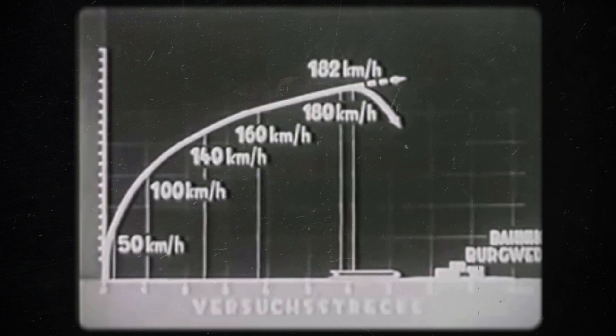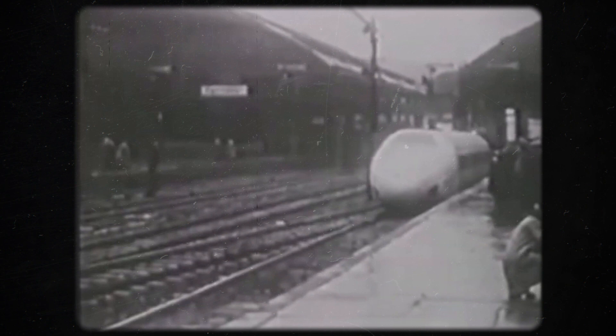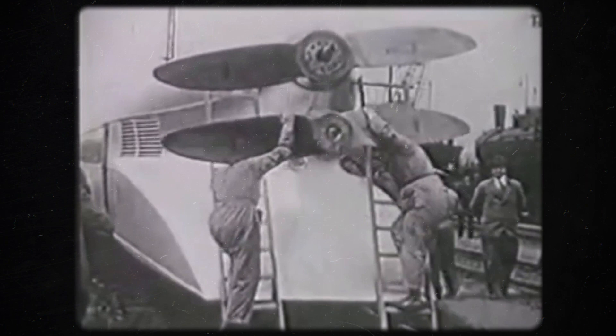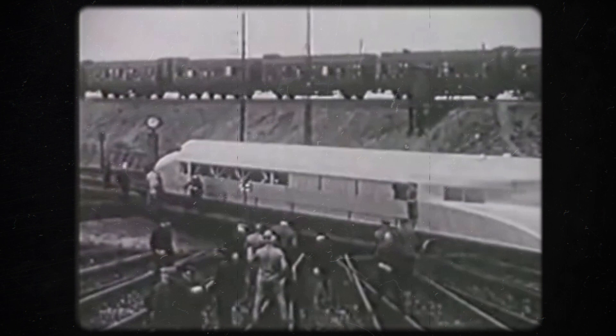Just two days later, the first passengers were also able to experience the vehicle. After almost a year of testing, in June 1931, the Schienenzeppelin set out on a great journey through Germany. The first destination was the city of Hamburg. However, there were major delays, as no insurance company was willing to insure a land vehicle with a propeller drive. Countless people flocked to Hamburg to see Kruckenberg's vehicle, and the train was prepared for the next day — a very special day, as the upcoming high-speed journey towards Berlin would go down in the history books.